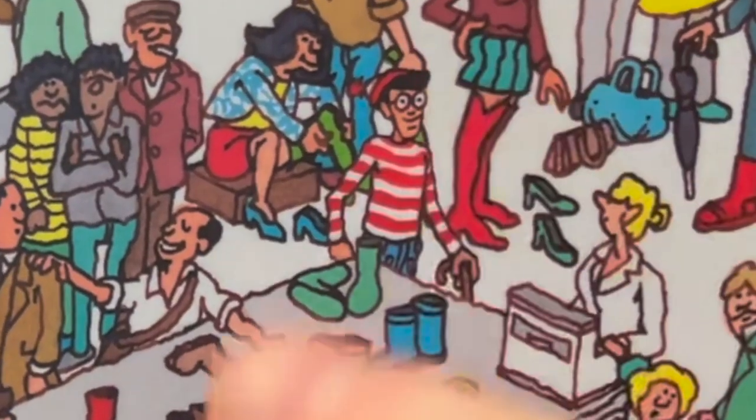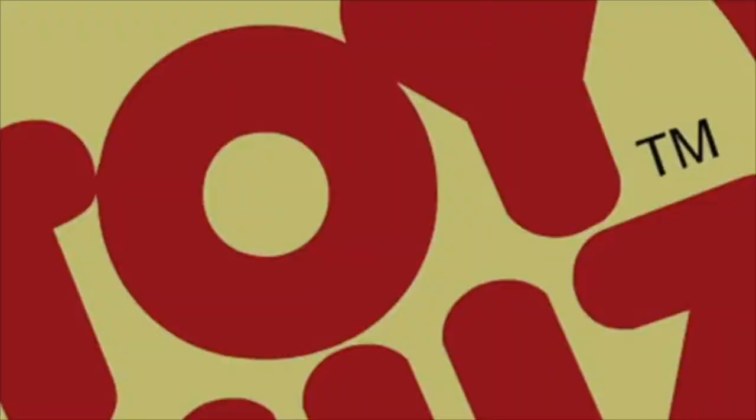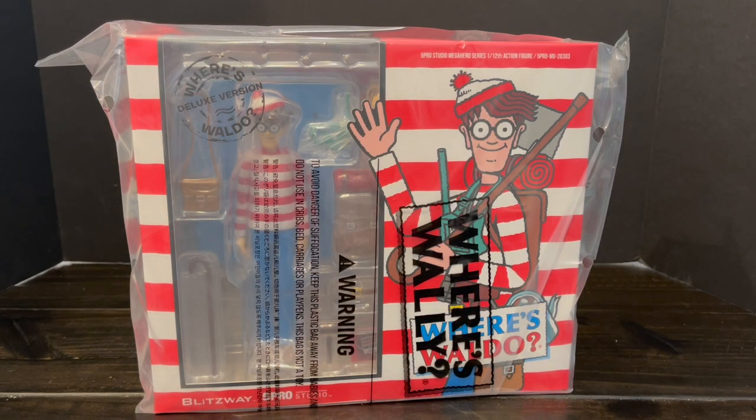Today on Toy Shows, that's the guy, that's him, right there, let's talk toys. Welcome back everyone, Toy Shows here.